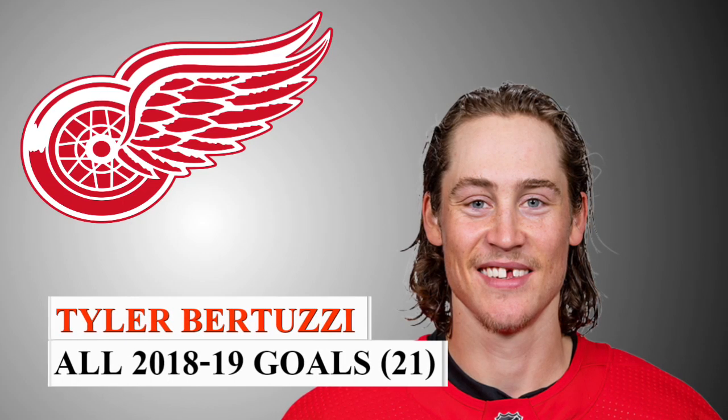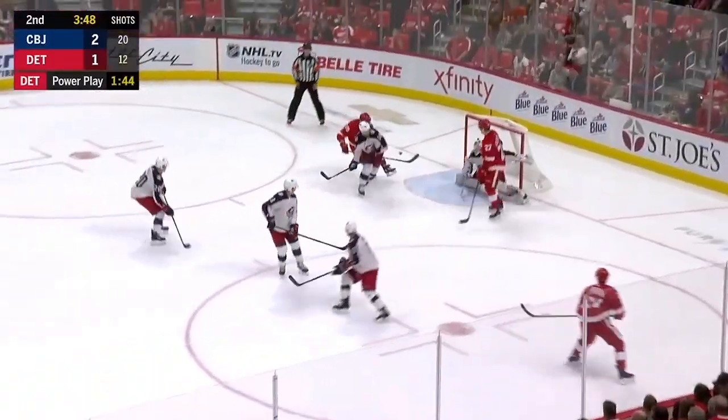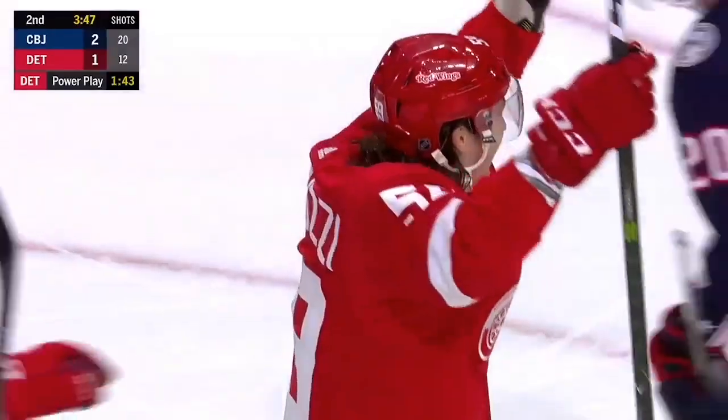He showed us that real-class speed he spoke of. Here they are in the power play. Nyquist, Larkin, thrown in front, redirected, and scores! That puck glanced.